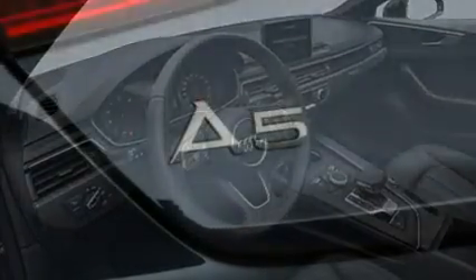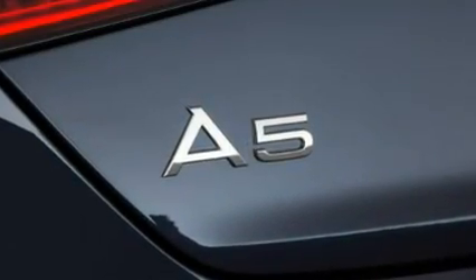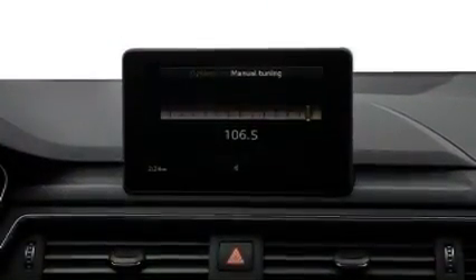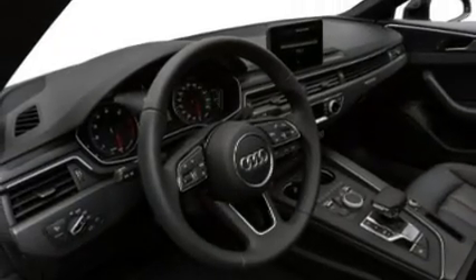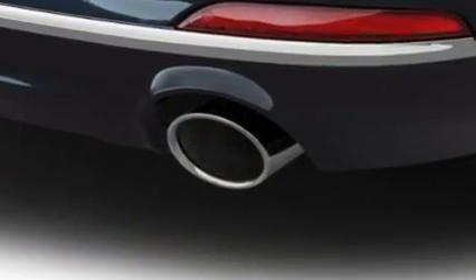If you're wondering what the A5 Sportback really has that the A5 Coupe doesn't, you're probably not alone. At first blush, the Sportback seems somewhat redundant. In terms of industry sales, cars are having a tough go of it. Why take on the expense of introducing a new model to further fragment already dwindling car sales?